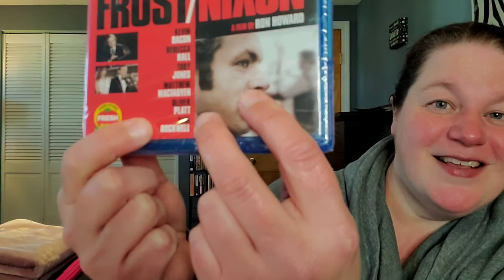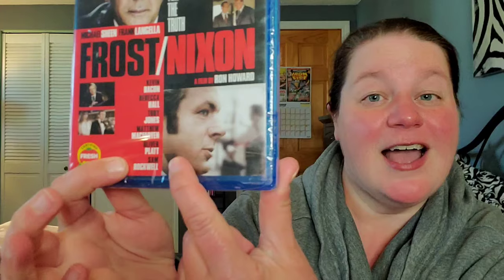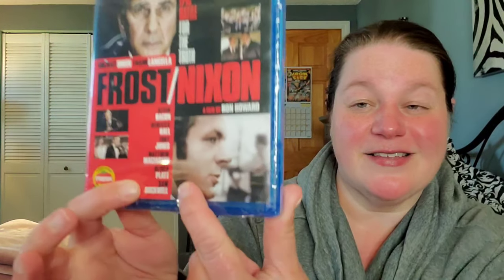Next up is Frost/Nixon. Why did I pick this up? Very simple — Sam Rockwell is on the cover. It's another Sam Rockwell title, and it's a movie I've never seen before, so I'm happy to add it to my collection because of Sam. And just a little sneak peek — a Sam Rockwell themed video will be up tomorrow, so stay tuned for that!